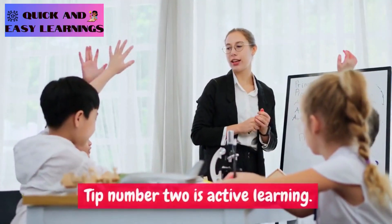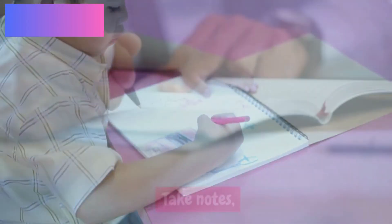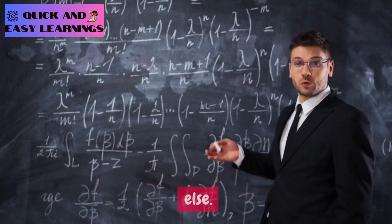Tip number two is Active Learning. Instead of passively reading or listening, engage with the material actively — take notes, ask questions, and try to teach the topic as if you were explaining it to someone else.